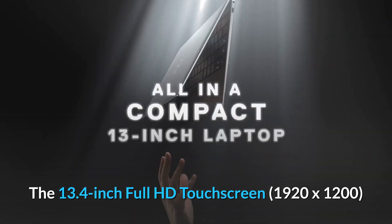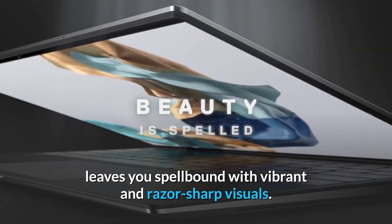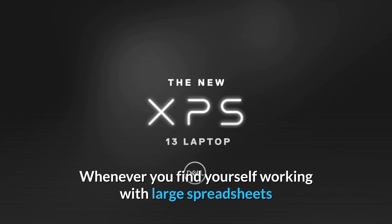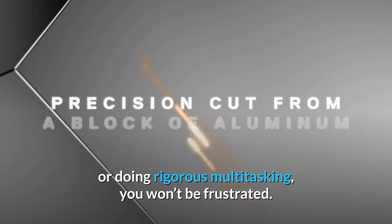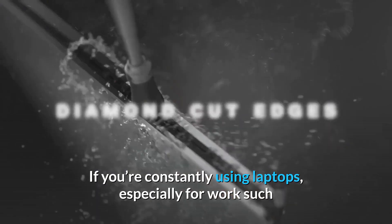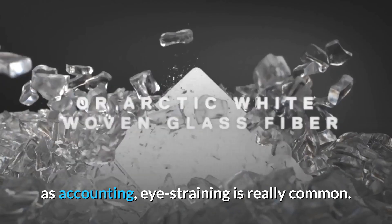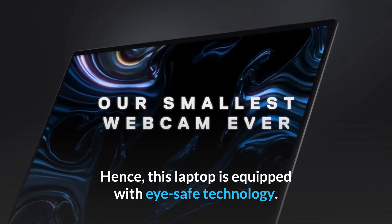This machine can handle strenuous accounting activities with ease. The 13.4-inch Full HD touch screen at 1920x1200 leaves you spellbound with vibrant and razor-sharp visuals. Whenever you find yourself working with large spreadsheets or doing rigorous multitasking, you won't be frustrated. If you're constantly using laptops especially for work such as accounting, eye straining is really common — hence this laptop is equipped with eye safe technology.